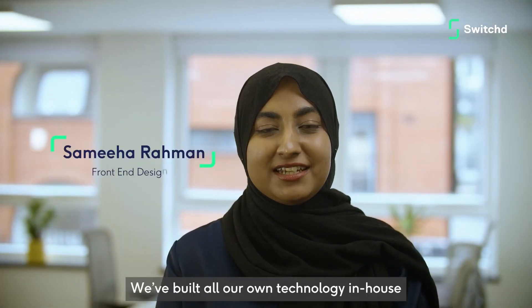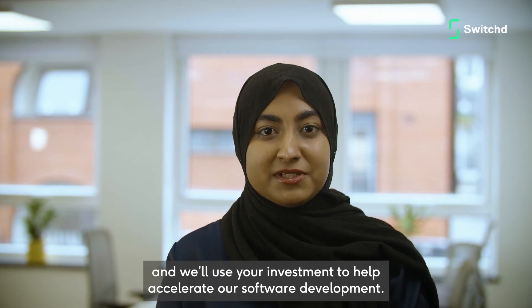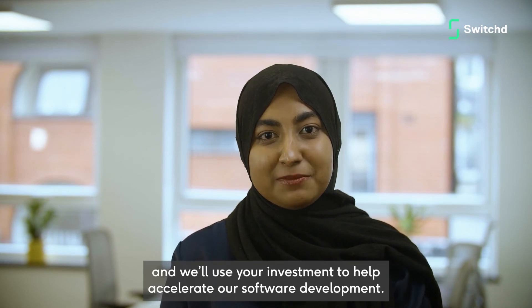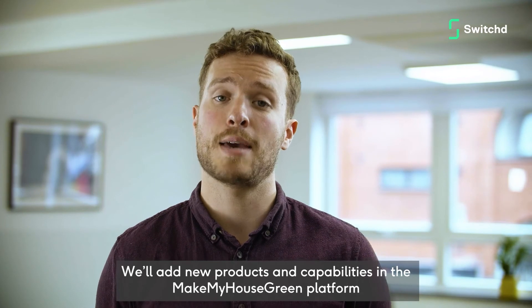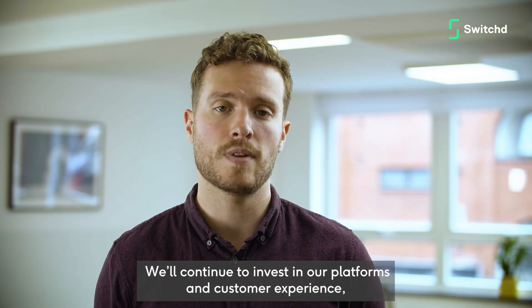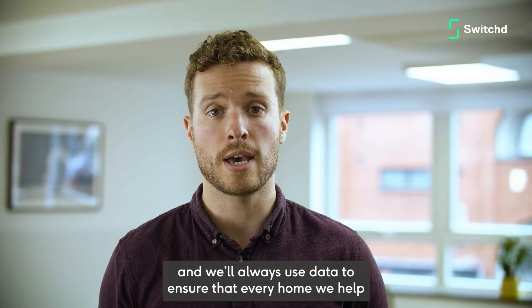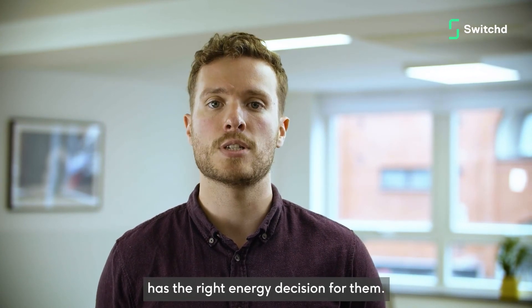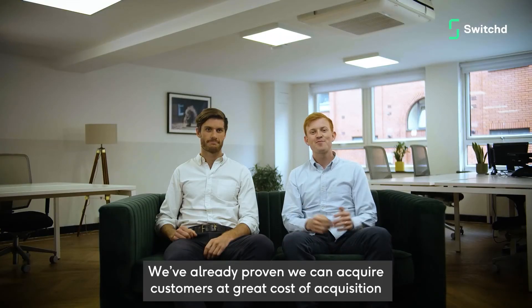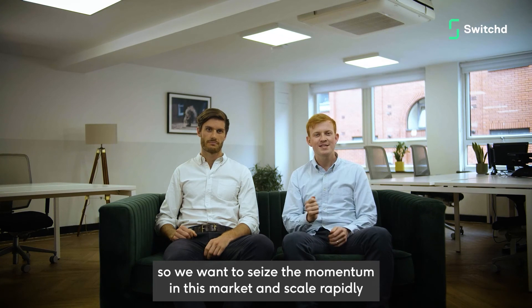By investing in Switch, you'll be joining the journey and helping us take the business to the next level. We've built all our own technology in-house, which makes us nimble and flexible. We'll use your investment to help accelerate our software development. We'll add new products and capabilities to the Make My House Green platform to stay ahead of the market. We'll continue to invest in the platforms and the customer experience, and we'll always use data to ensure that every home we help has the right energy decision for them. We've already proven we can acquire customers at great cost of acquisition, so we want to seize the momentum in this market and scale rapidly.